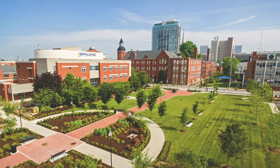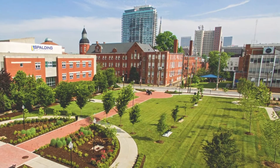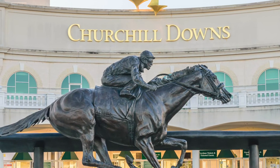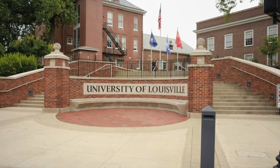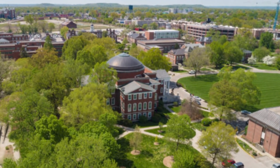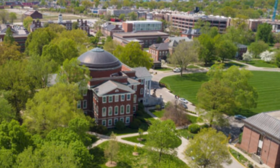Our next area is located near Churchill Downs and the University of Louisville. It might surprise you — when you think of Churchill Downs and the Kentucky Derby you might imagine beautiful rolling green hills, but that's not what surrounds the track. The area around Churchill Downs is actually a little rough, and a lot of visitors to the Kentucky Derby are surprised by that. The University of Louisville is just north of Churchill Downs, with a large student population and many rental properties in the area.